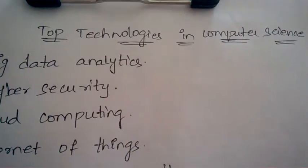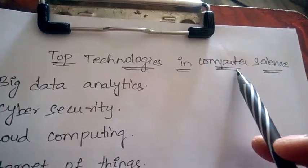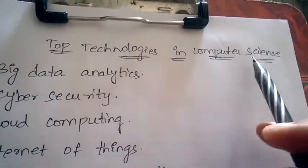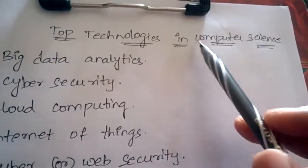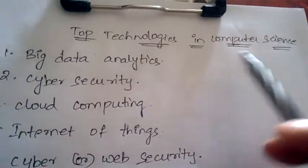Hello friends, welcome back to Best Way to Study. Coming to computer science, there are a few emerging top technologies which you need to learn to get a good job. Now let's begin with the top technologies in computer science.